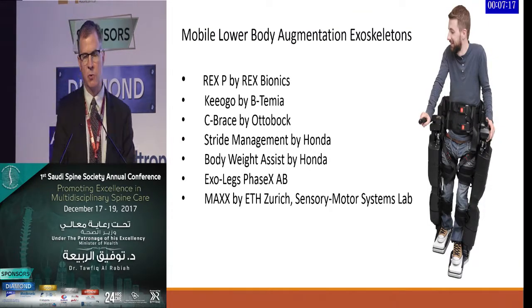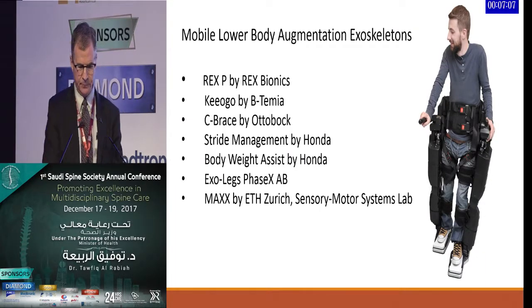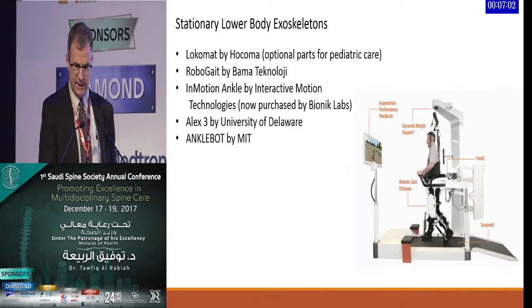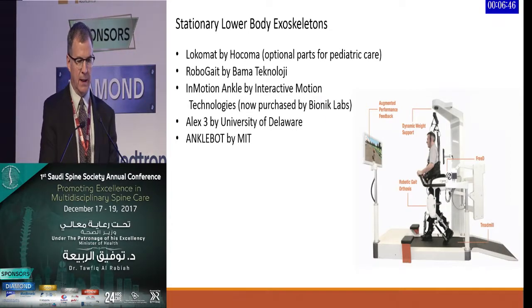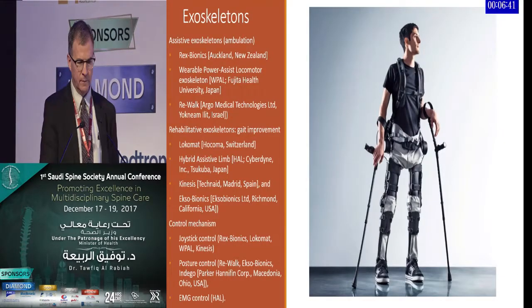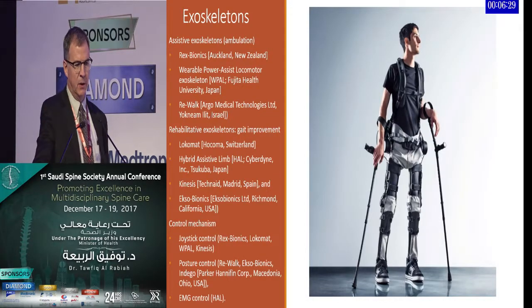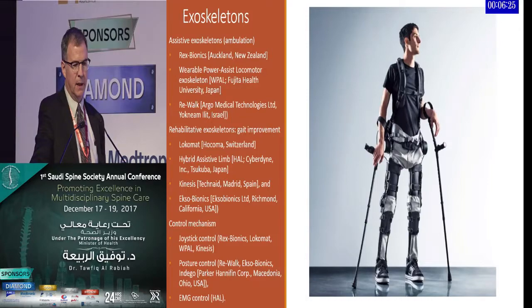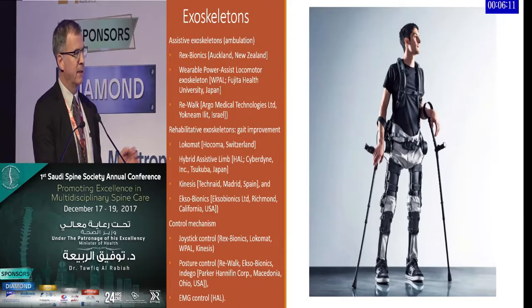Lower body exoskeletons are much more widespread, with many different companies throughout the world in Japan, Europe, and the United States using mobile lower body exoskeletons. Assistive exoskeletons for ambulation include Rex Bionics in New Zealand, the WPAL from Japan, and the Rewalk — which is FDA approved and used in the United States Veterans Affairs Department.